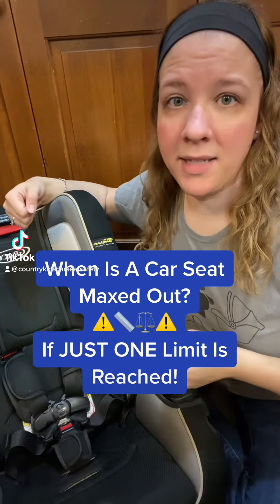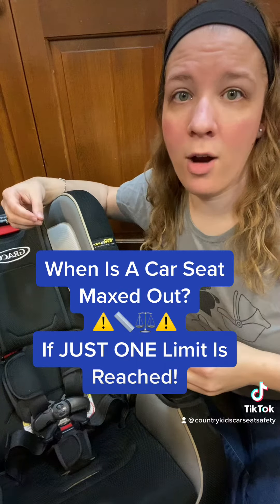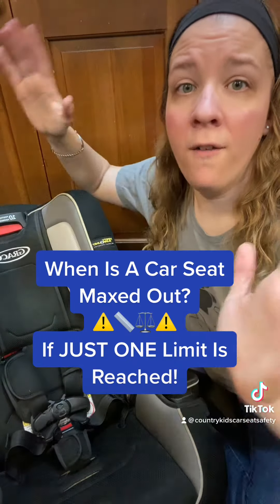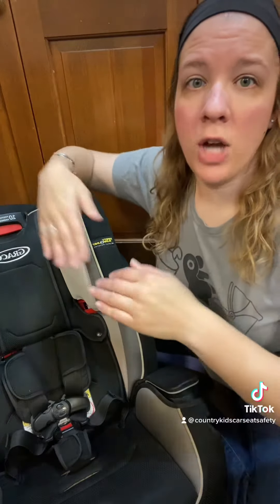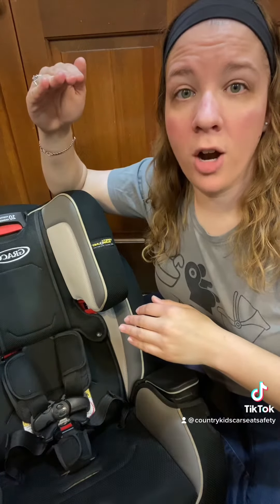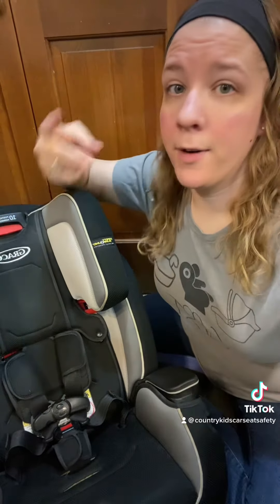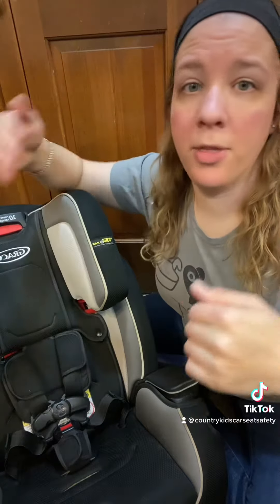When is a car seat maxed out? A car seat is maxed out when the child reaches just one limit for that mode for that car seat. For example, if your child reaches the height limit on their car seat but they're still under the weight limit, the seat is still outgrown. And vice versa, if they reach the weight limit but they're still under the height limit, the seat is still outgrown.